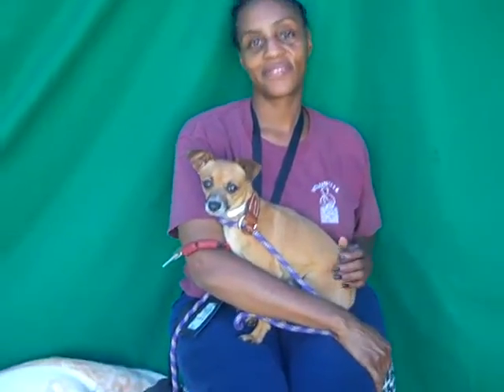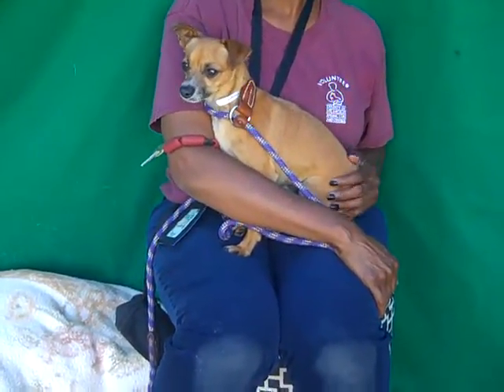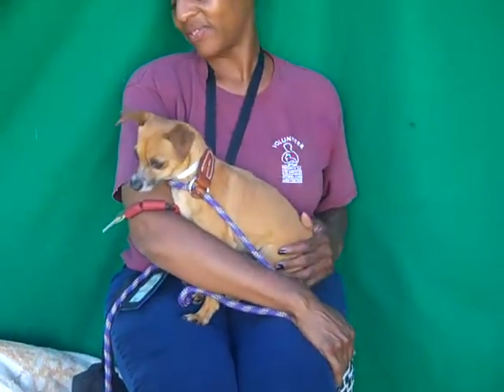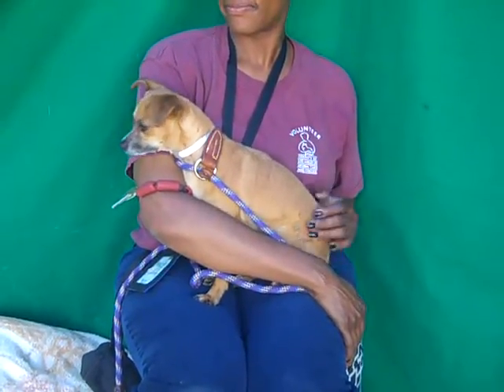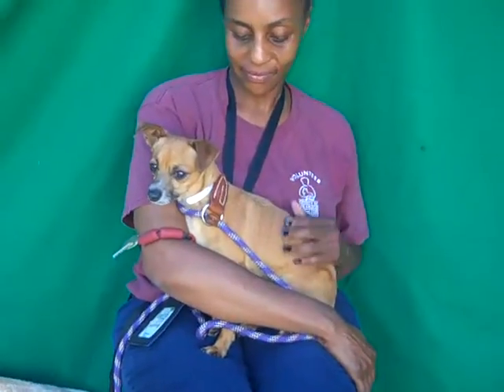Meet little Oso. Look at this little guy — he is oh so cute. He is a two-year-old brown and white short-haired Chihuahua mix and he's about nine pounds. His intake number is A4956687 and he is adorable, just a perfect little guy.